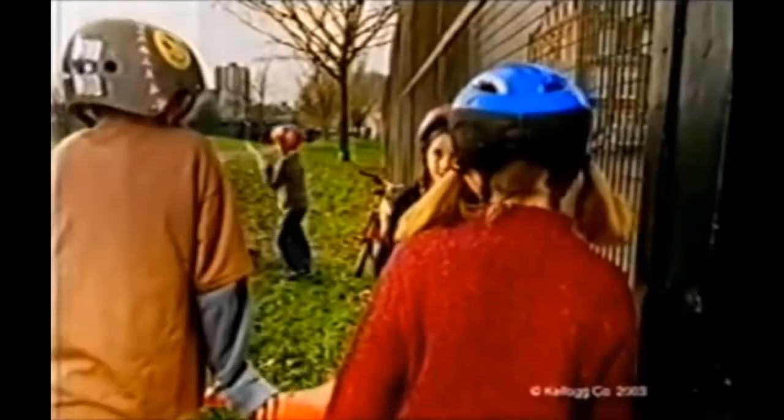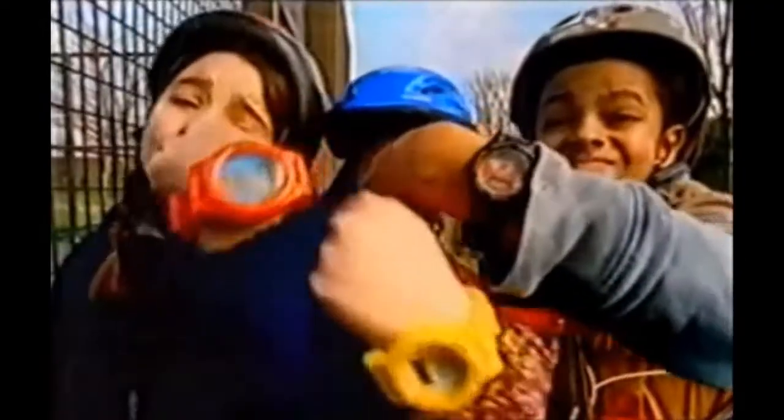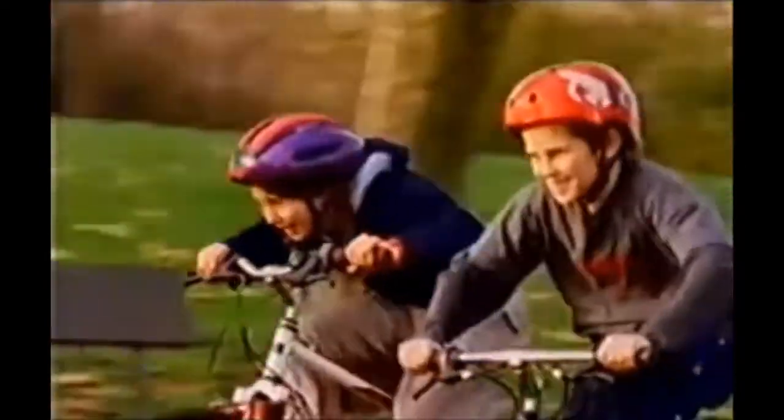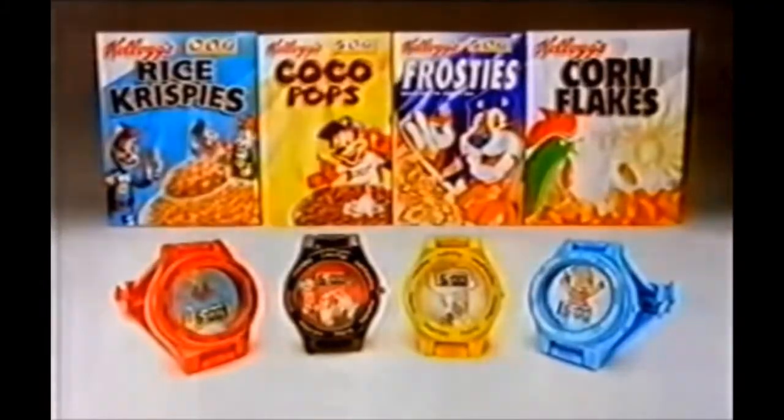Hi there, Interghost here and this is 80sKid and this is Freebies from Cereal Boxes. Get your kids one of these amazing Simpsons watches absolutely free when you buy any two Kellogg's promotional packs, so your kids will never be late for the important things ever again, for a limited time only from Kellogg's.